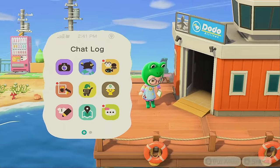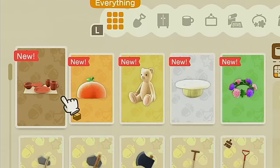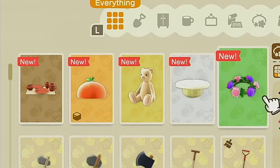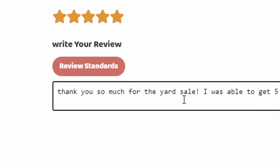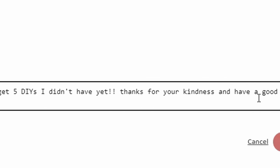We got so many DIYs I didn't already know — let's check them: we got the dish set, the orange hat, the giant teddy bear (which I can't believe I didn't have), the shell table, and a little mum crown. These are pretty good. I didn't have them and now I do — and it was free! Amazing. Leaving them a nice review: 'Thank you for the yard sale. I was able to get five DIYs I didn't have. Thank you for your kindness, have a good day.'